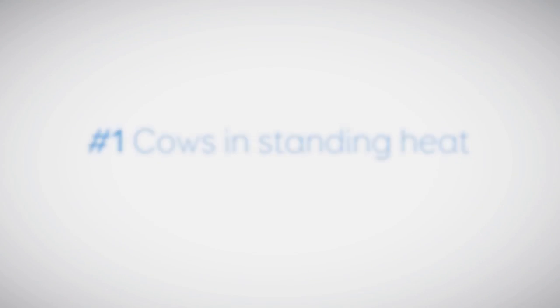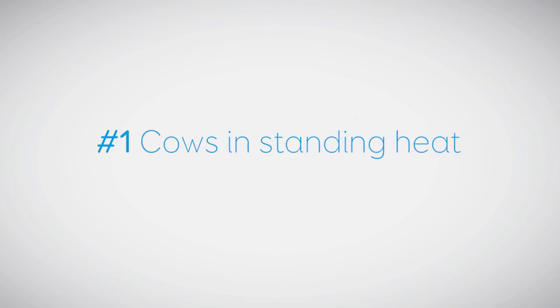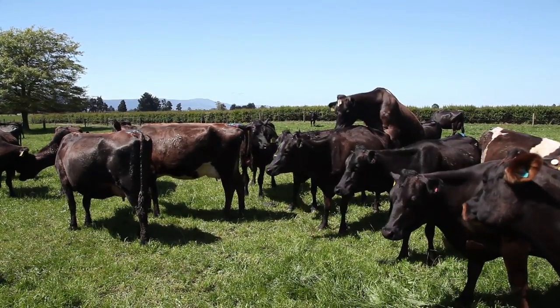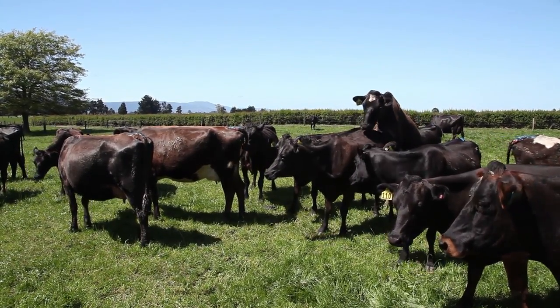Sign number one: cows in standing heat. Cows that stand still to be ridden by other cows are definitely in heat. This is the best indicator.